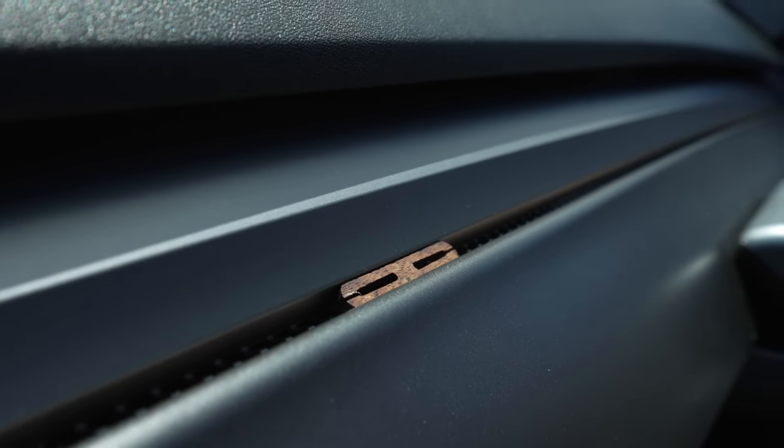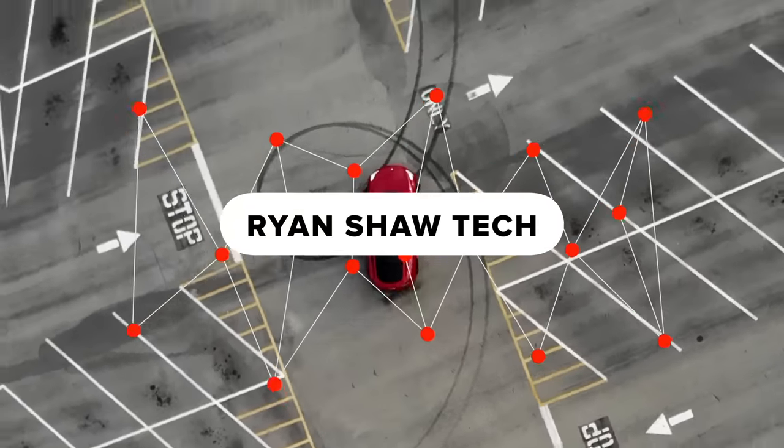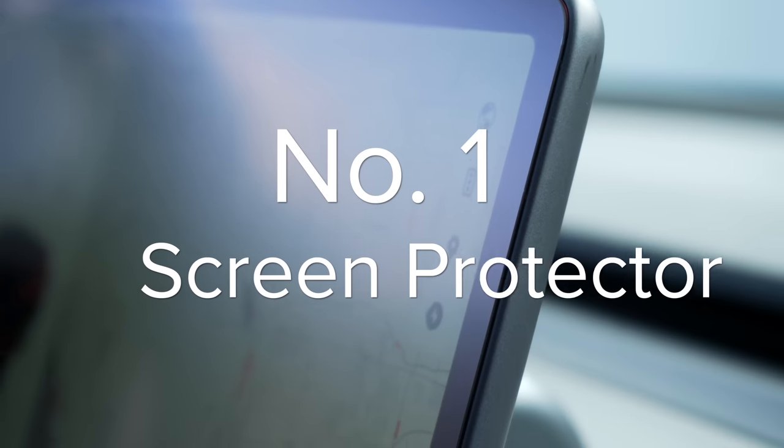Everything I mention will be linked in order in the description for easy access, so let's get into it. To start off with, let's get right into accessory number 1, which will always be number 1 for me: a screen protector.